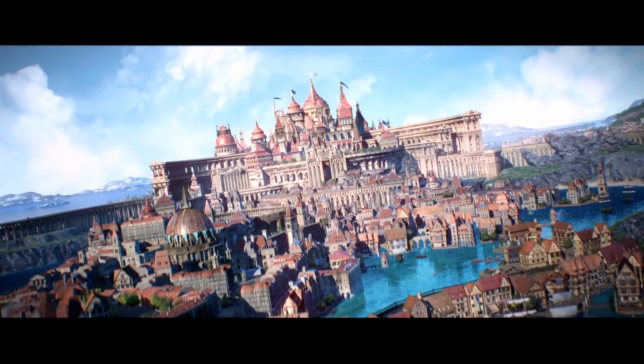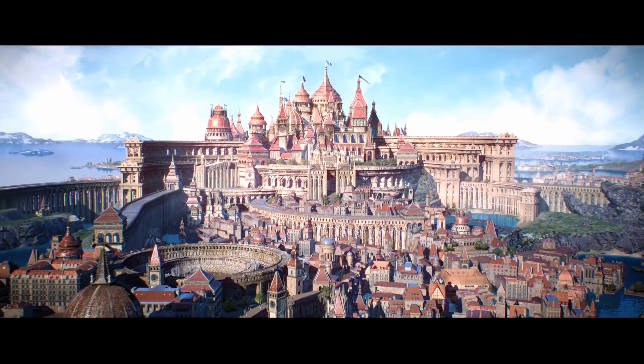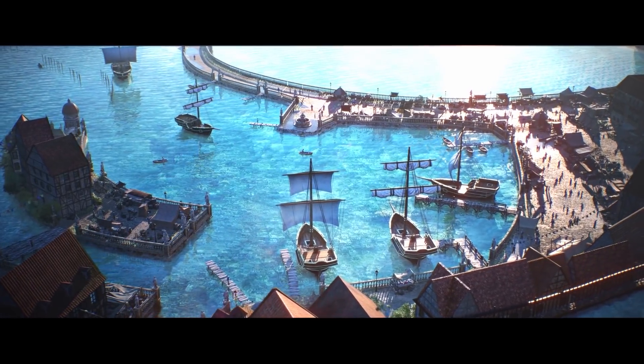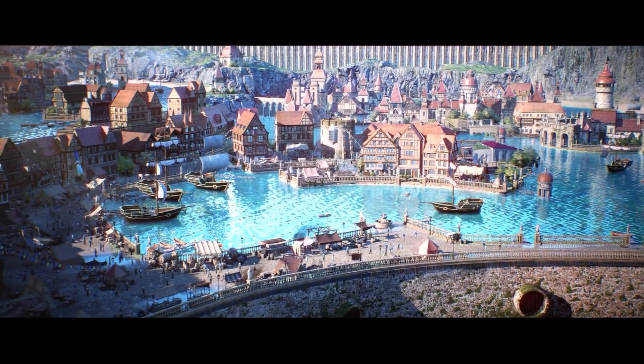Tsubasa Nakai built this awesome water city inspired by Venice and other aquatic adjacent cities. Be sure to check out how they put this beautiful environment together using various assets from Kitbash 3D, Megascans, Brushify, and the Marketplace on their ArtStation.